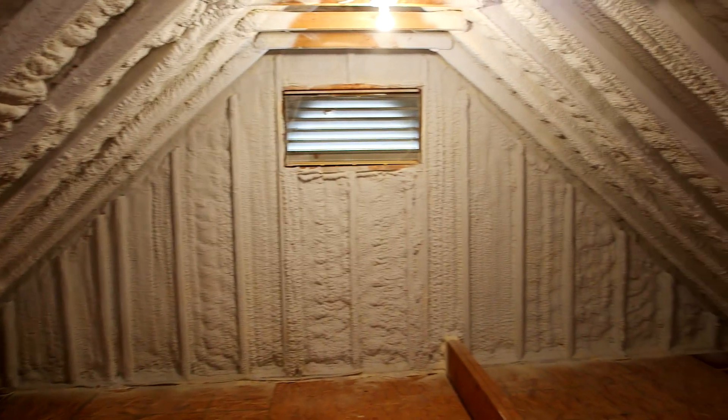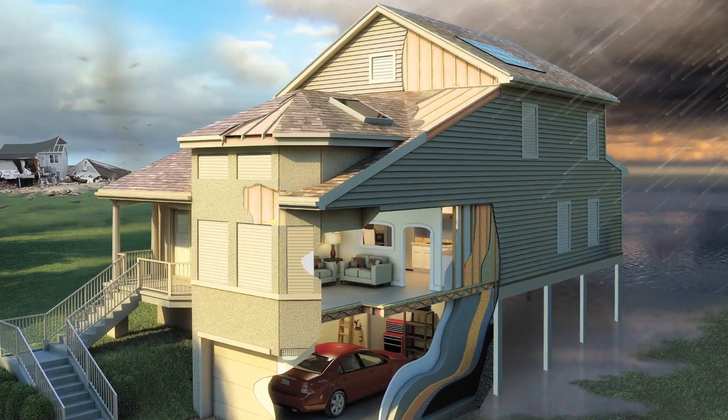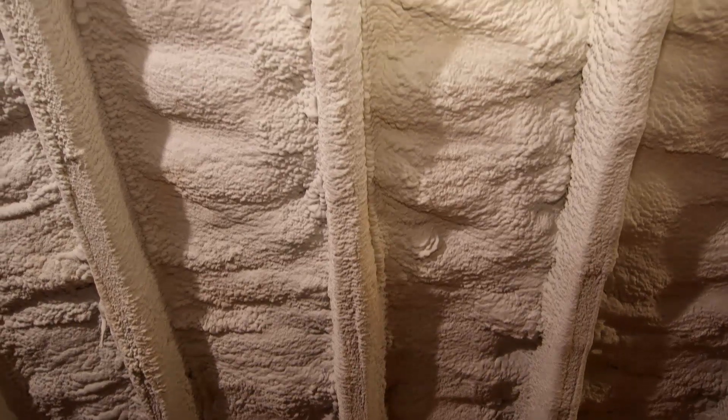The sealed roof deck is basically providing a dome of protection over the home. From the underside, where accessible, you're able to spray closed cell polyurethane at least an inch, and that helps prevent water penetration from getting into the envelope of the building, which leads to all kinds of damage.